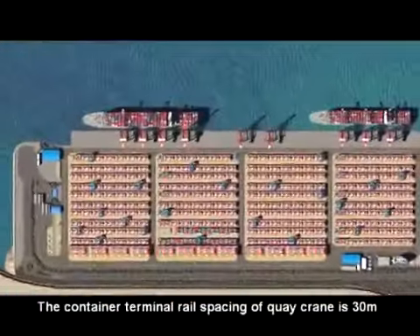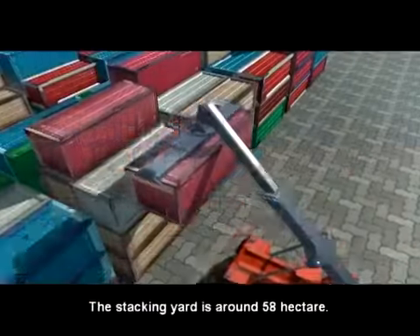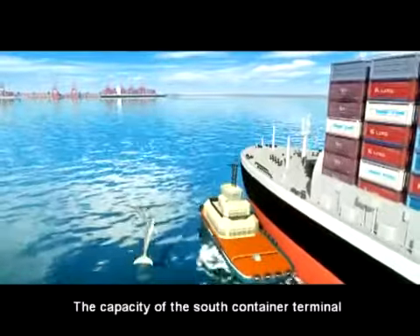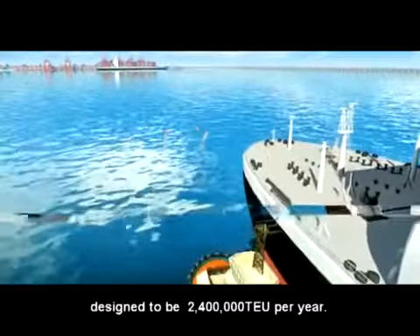The container terminal rail spacing of the key crane is 30 meters. The stacking yard is around 58 hectares. The capacity of the South Container Terminal is designed to be 2,400,000 TEU per year.